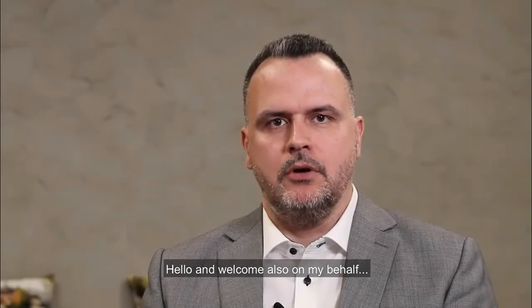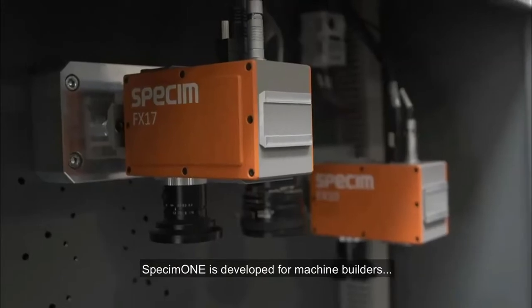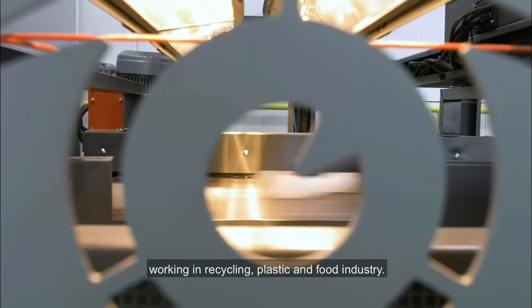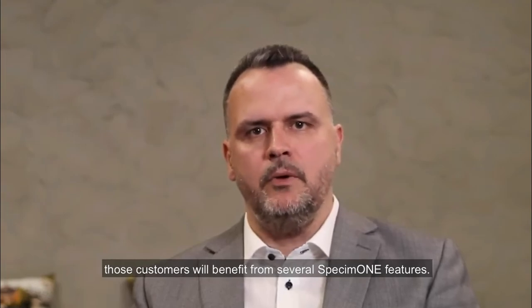Hello and welcome to this Specim One launch video. My name is Hannu Mäki Marttunen, and I'm working as head of sales and marketing at Specim. Specim One is developed for machine builders working in the recycling, plastic and food industries. By using Specim One, those customers will benefit from several Specim One features.